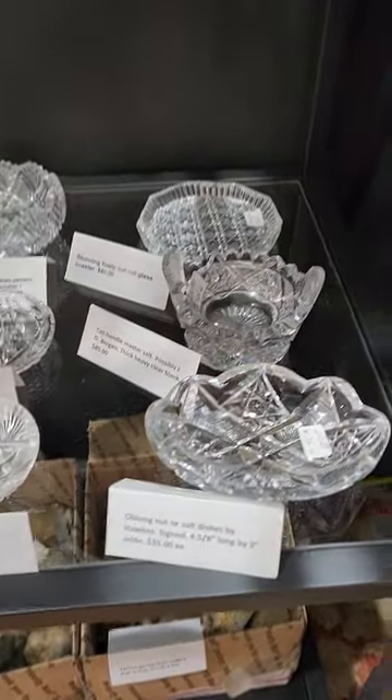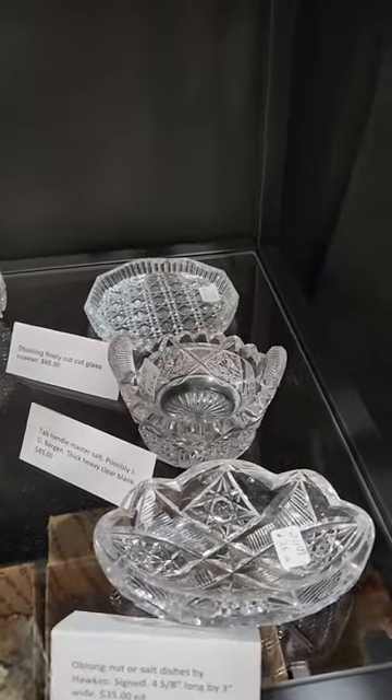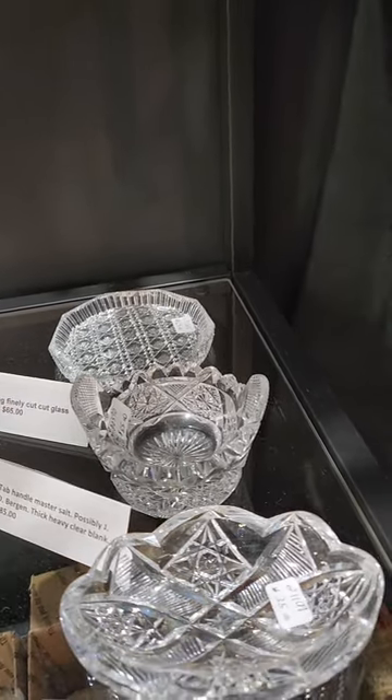I have a bunch of little smalls here. Hawks nut dish, oval shape, $35. Really great master salt, probably by JD Bergen — tab handles with cross hatching.